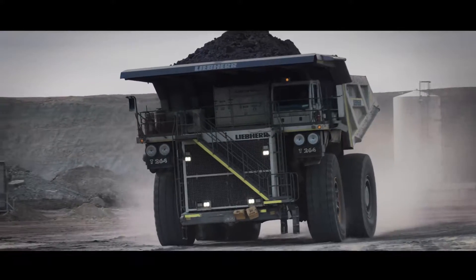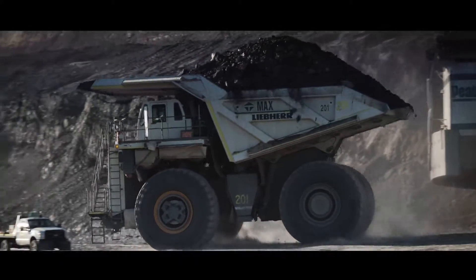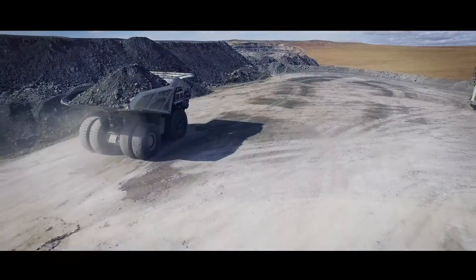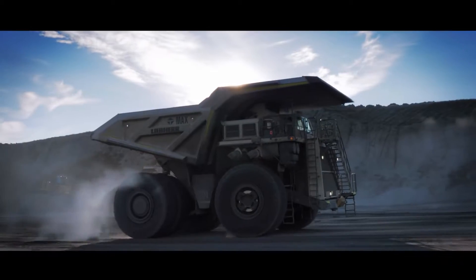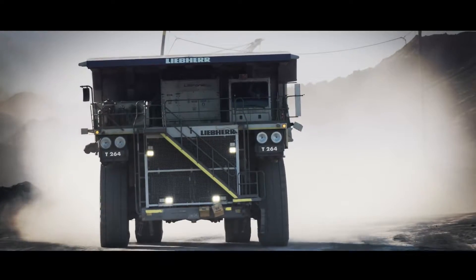The Liebherr T-264 was built to adapt to the ever-changing mining industry. Liebherr develops innovative, intelligent, effective solutions that are built to last.